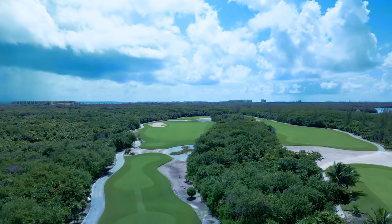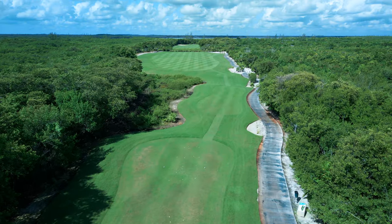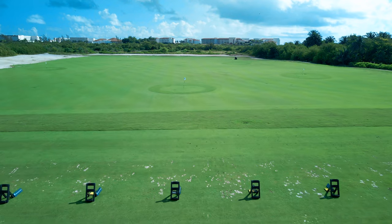At All-Inclusive Reviews, we're all about making your vacation choices easier. Let's explore some awesome features of the Playa Mujeres Golf Course.